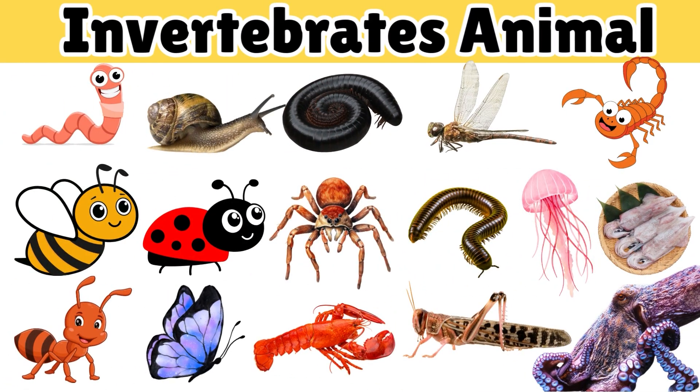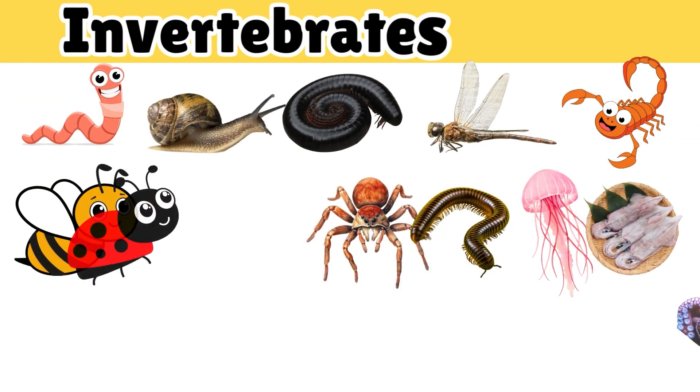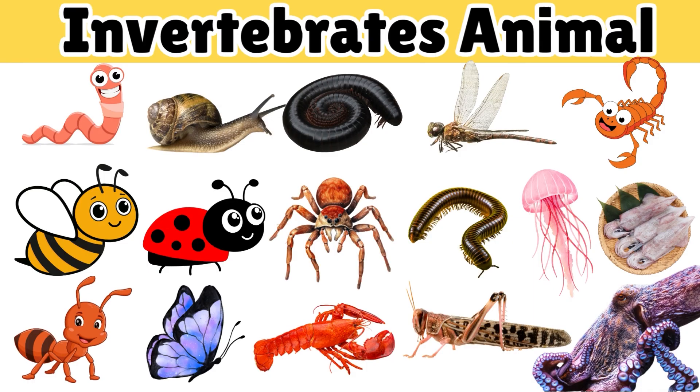Hi friends! Today we are going to learn about amazing little animals called invertebrates.